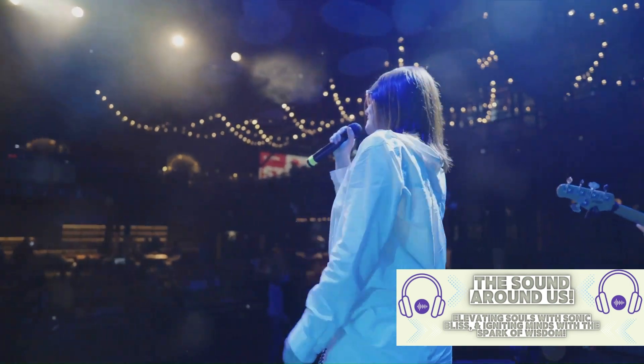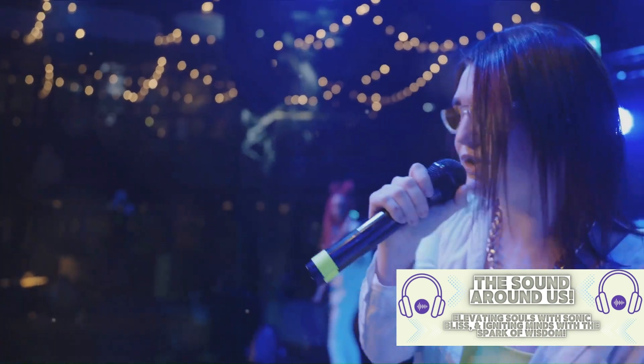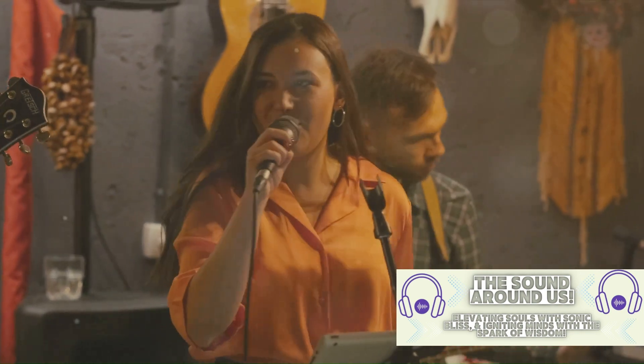Let's not forget Phoebe's quirky songs. Smelly Cat became a cultural phenomenon, transcending the show and becoming a part of popular culture. Lisa Kudrow, the actress behind Phoebe, actually helped in the creation of this song, adding her unique touch to the melody and lyrics.